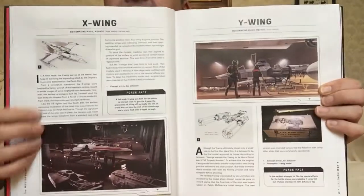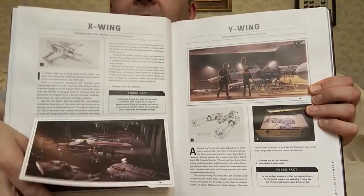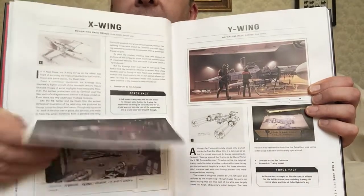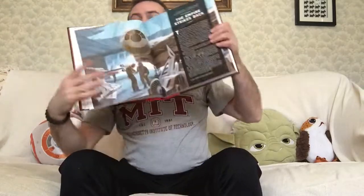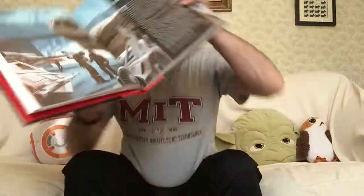X-Wing. And you can see here, this is like an insert. So there you see there — I love it when they've got these bits of bonus content. There's one of the concept arts, and that's the last one on there.